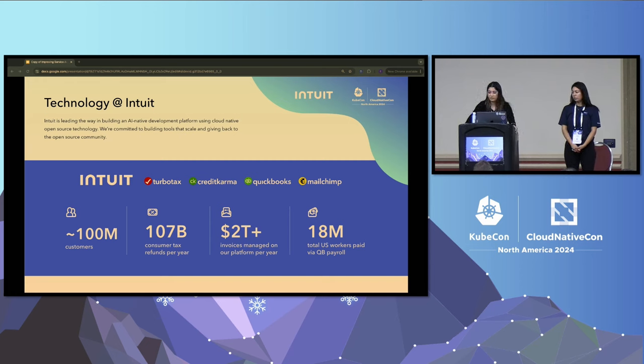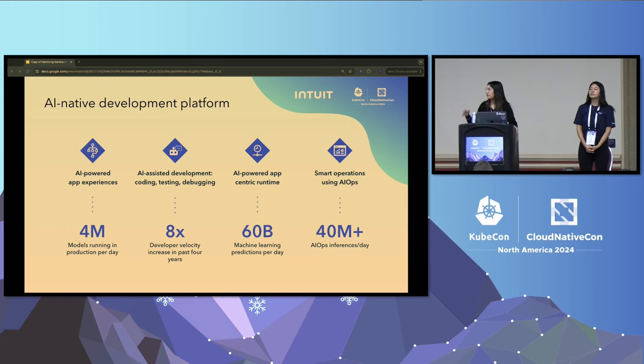We are big users of open source tooling and have a commitment to giving back to the community. Our AI-native development platform runs at massive scale — supporting over 4 million models running in production per day, which has helped unlock around 8x developer velocity over the past four years. We power 60 billion machine learning predictions and 40 million AIOps inferences per day. As part of today's talk, we'll be covering the third pillar: the AI-powered app-centric runtime, which includes an auto-scaling platform that offloads auto-scaling decisions from our service developers.